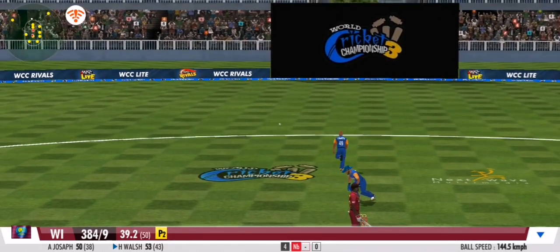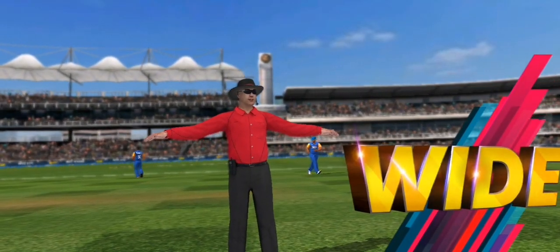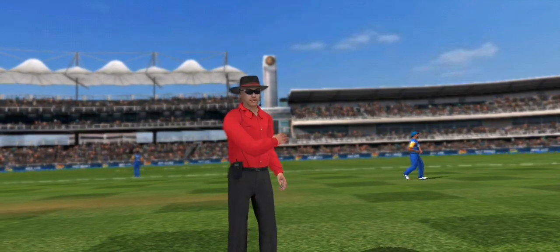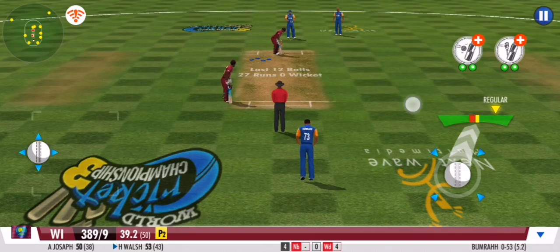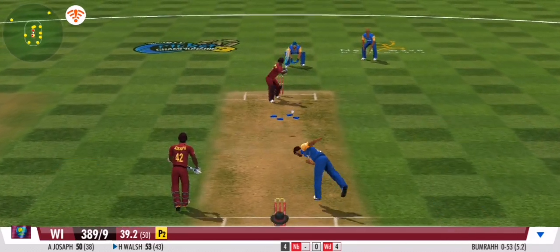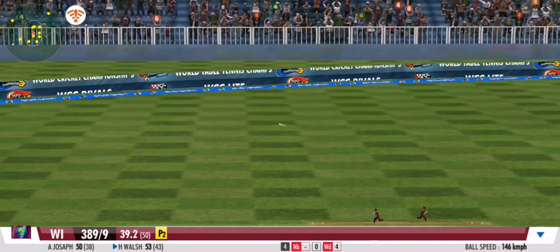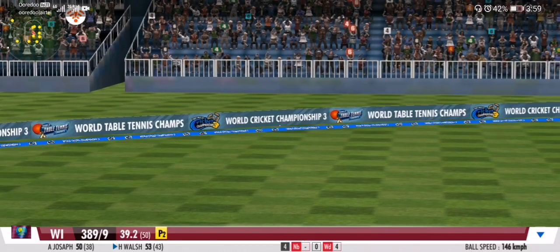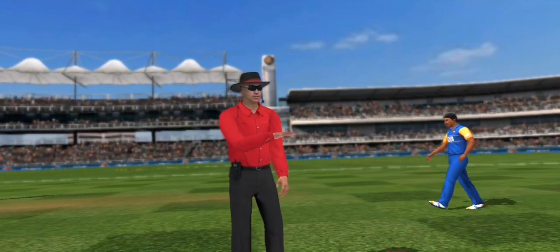Loose hands from the bowler — it's been signaled a wide delivery, that was a nasty one. Unfortunate for the bowler, it runs away to the boundary — it was way too wide for the wicket keeper to stop it. Oh slam! Couldn't have added more grace to it if he tried — wonderful boundary.